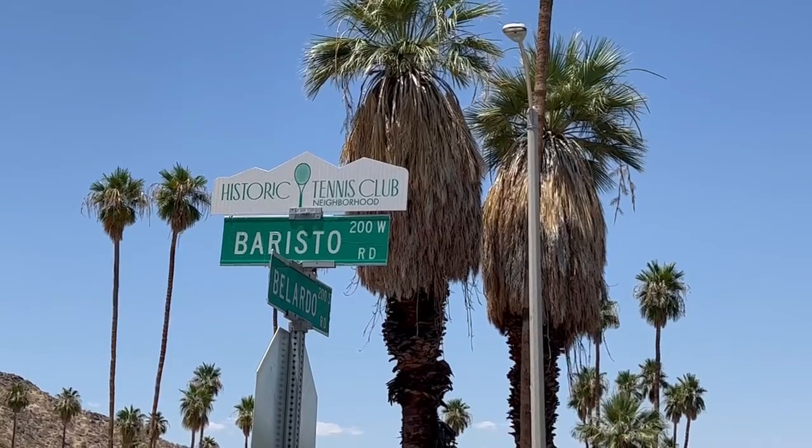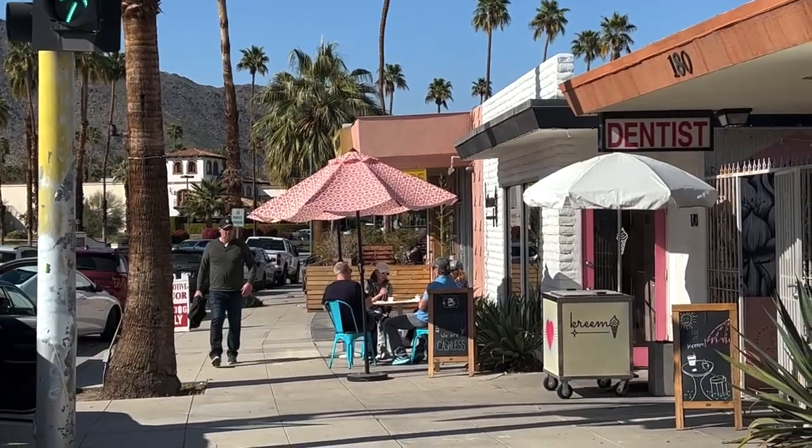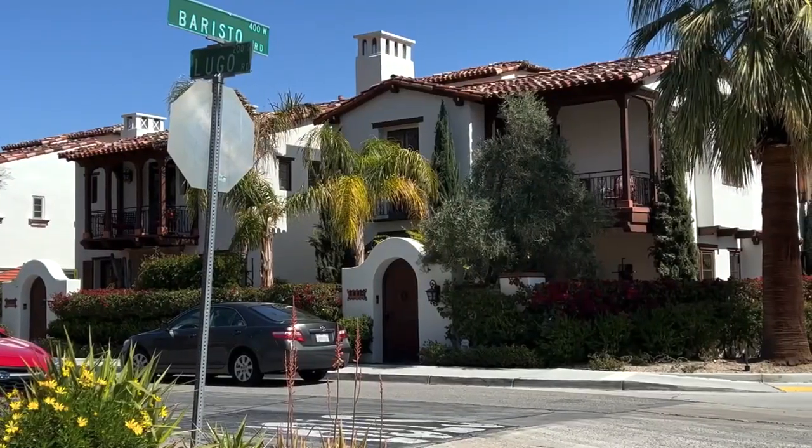Hello again everybody and welcome back for my fourth and final video for my series in Palm Springs, California, where I'll be talking about the Historic Tennis Club in the first half and then South Palm Springs in the second. Starting with the Historic Tennis Club,